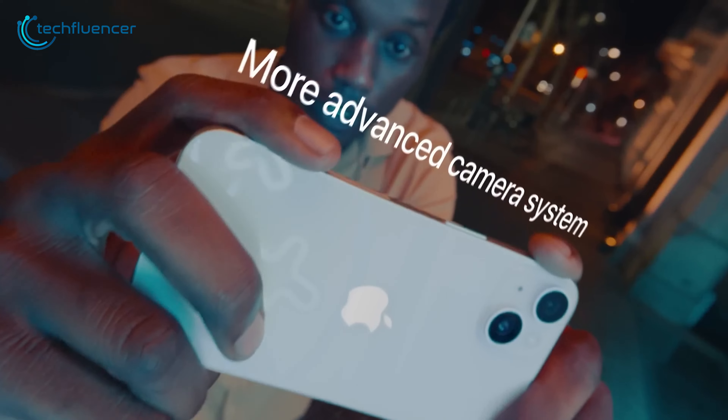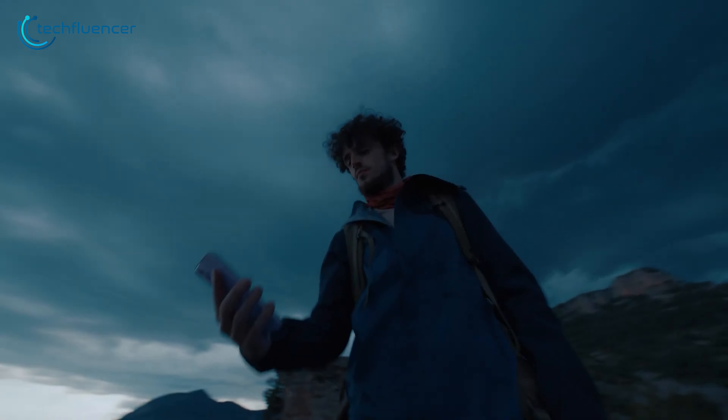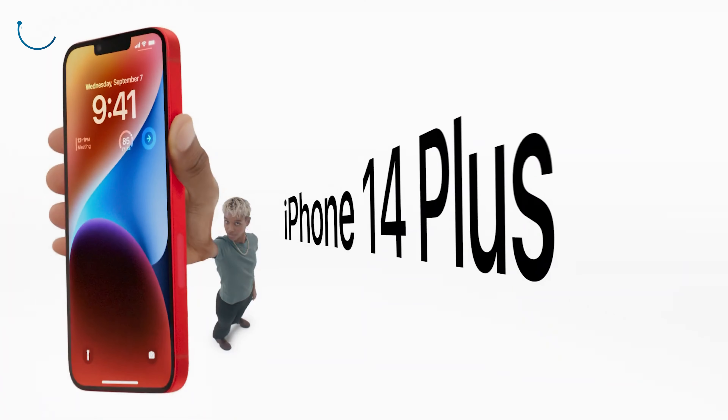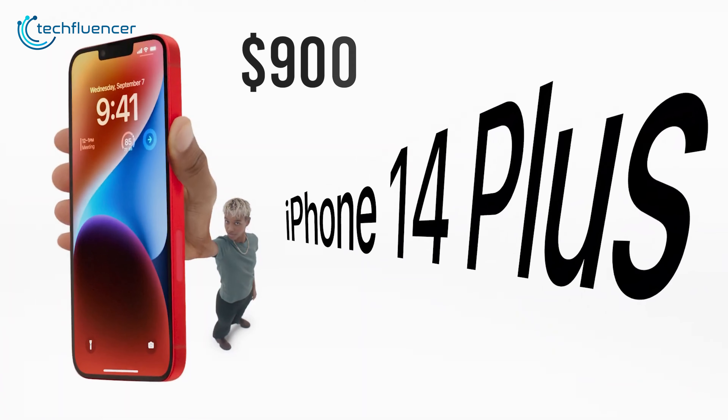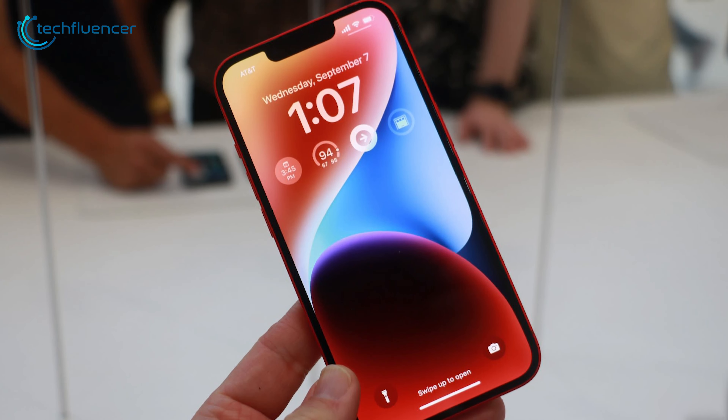Other slight improvements include camera enhancements, optical stabilization, and satellite connectivity — which you have to pay for once your free trial period ends. And if you decide to go with the iPhone 14 Plus for $900, you'll be getting a bigger screen, and that's pretty much it.